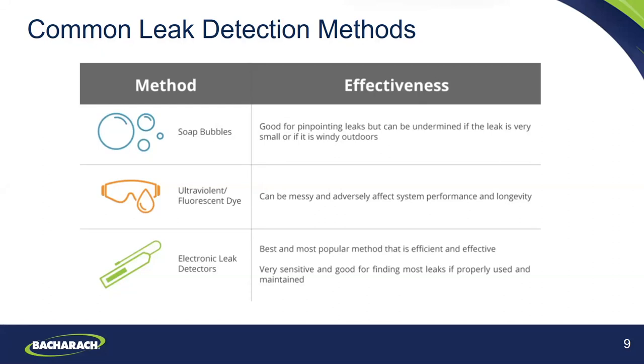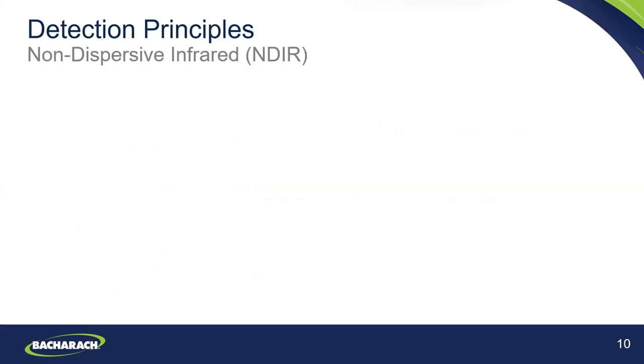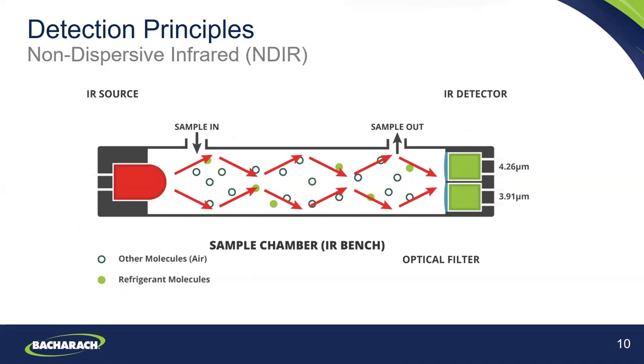The first detection principle is non-dispersive infrared or NDIR. The main components are the infrared source on the left (essentially a lamp), the sample chamber or tube, a light filter or optical filter in the middle, and the infrared detector. The infrared light is directed through the sample chamber toward the detector. Gas molecules will absorb light energy at specific frequencies in the infrared spectrum. For each individual gas, the absorption properties are uniquely different, and the detector measures light intensity to determine the concentration level of that particular gas.